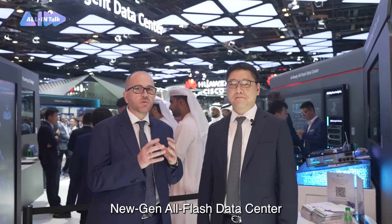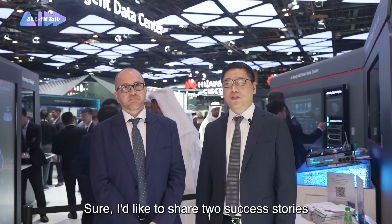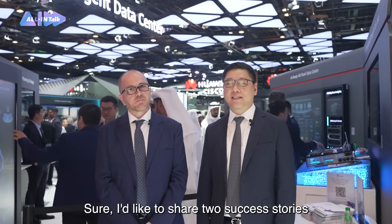Indeed, the concept of a new generation all-flash data center is very intuitive. Could you please talk more about its benefits for our customers? Sure, I'd like to share two success stories.